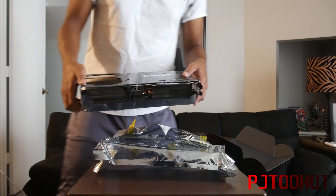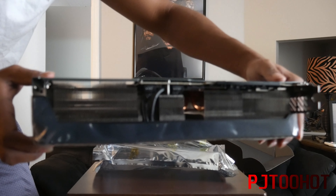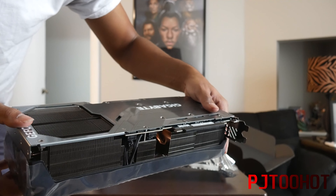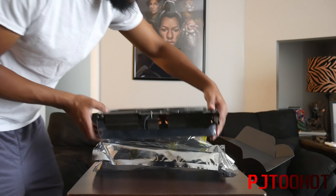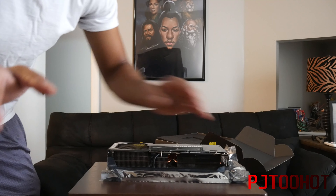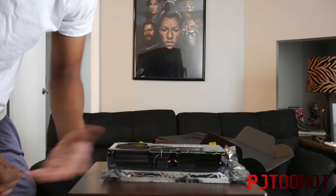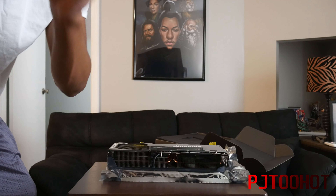This was the unboxing. I'll give you guys a pretty good look at it. This was the unboxing of the RTX 4090 — the Gigabyte OC edition. I'll probably let you guys see what it looks like in the system as well, so you can get a pretty good look at how it looks when it's actually running. I'll be back with that.